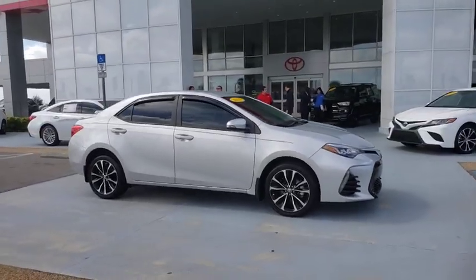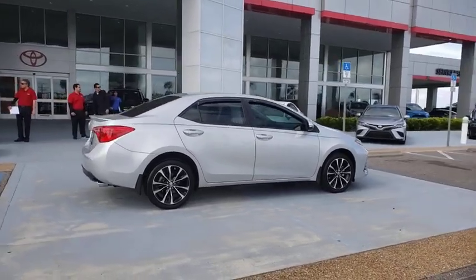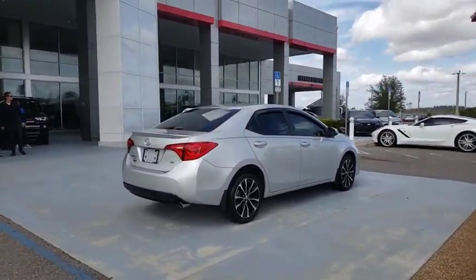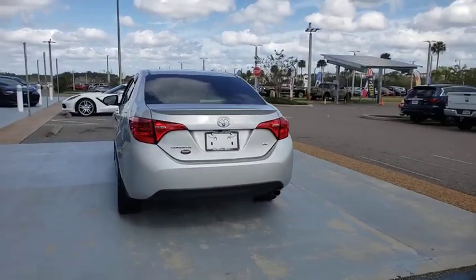We are pleased to show you the 2019 Toyota Corolla. The Corolla is still a great option for those who want dependability, comfort, and value. This vehicle has less than 25,000 miles.